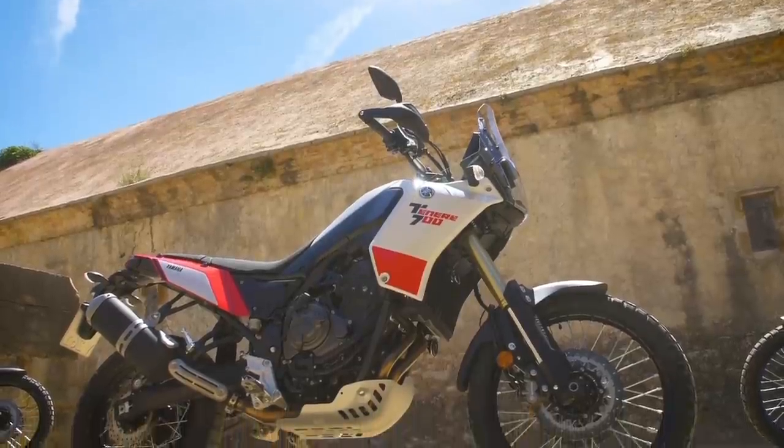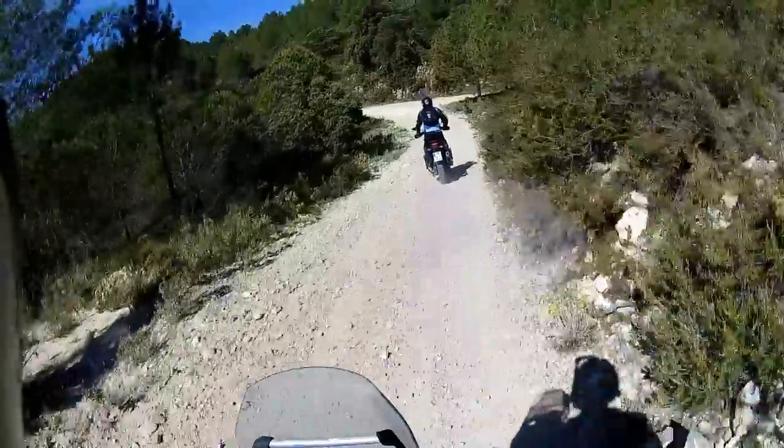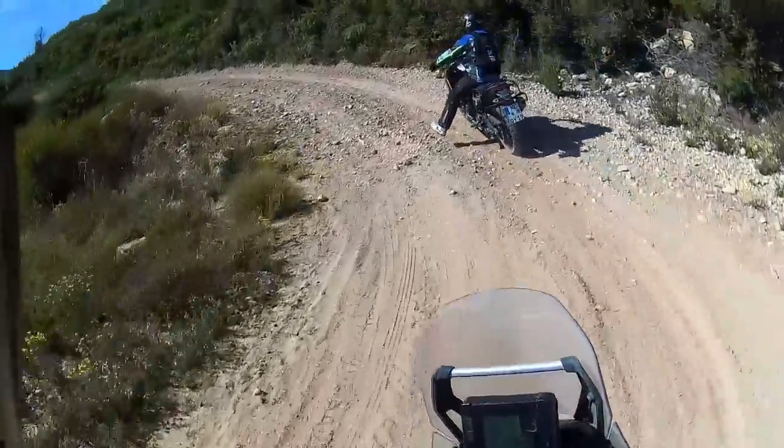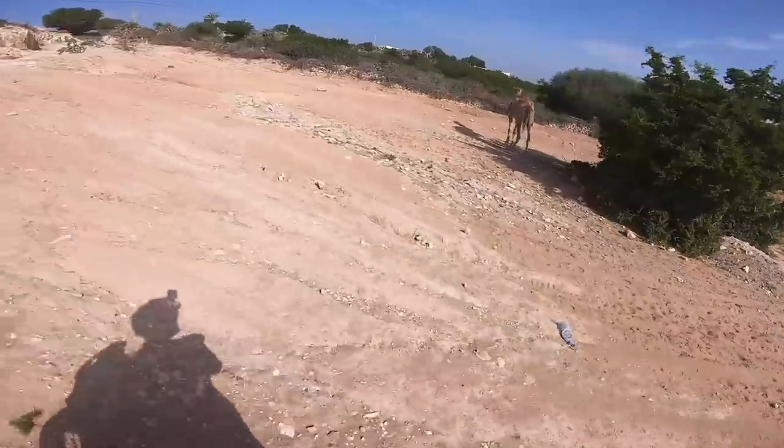Looking at the spec sheet for these two machines could lead you to think that they couldn't be more mismatched for a head-to-head, but they are two mid-weight adventure machines that just go about things slightly differently.